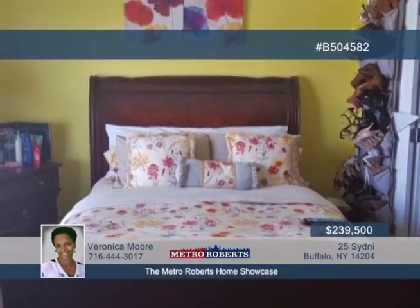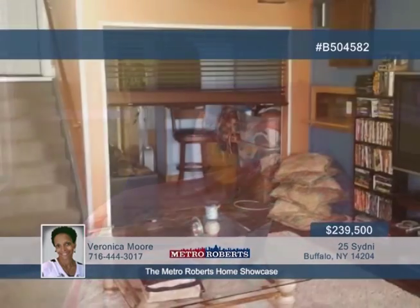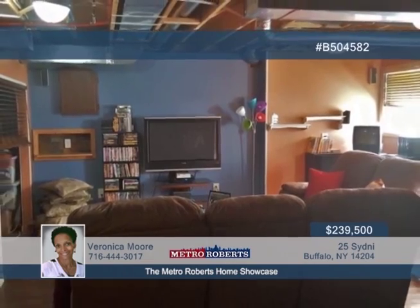The home also offers a finished basement, newer mechanics, updated baths, two-and-a-half car garage, underground irrigation system, and more. Schedule a showing with Veronica Moore today to see it in person.